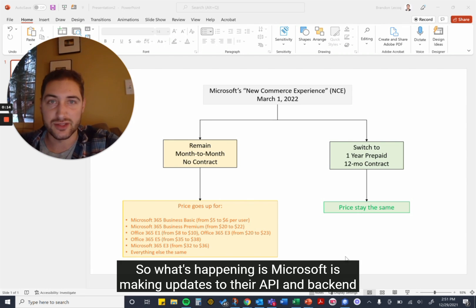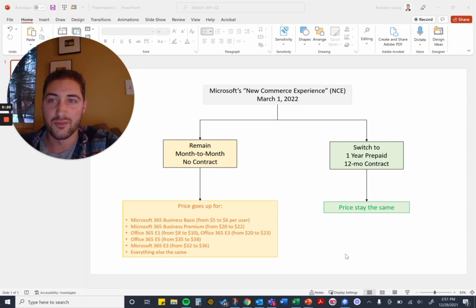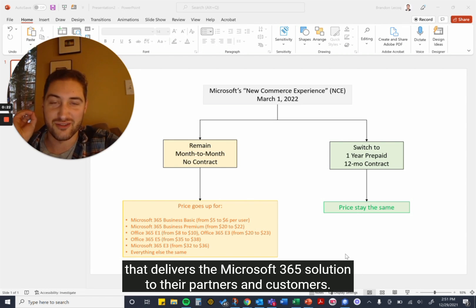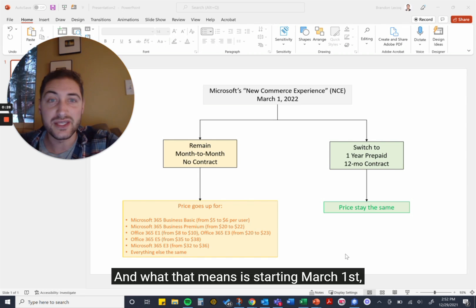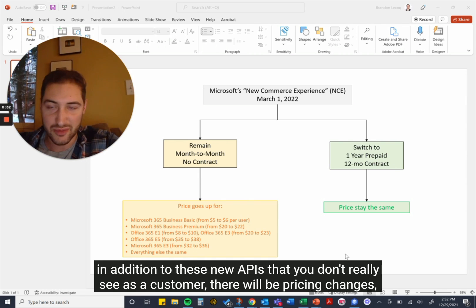What's happening is Microsoft is making updates to their API and backend that delivers the Microsoft 365 solution to their partners and customers. Starting March 1st, in addition to these new APIs that you don't really see as a customer, there will be pricing changes.